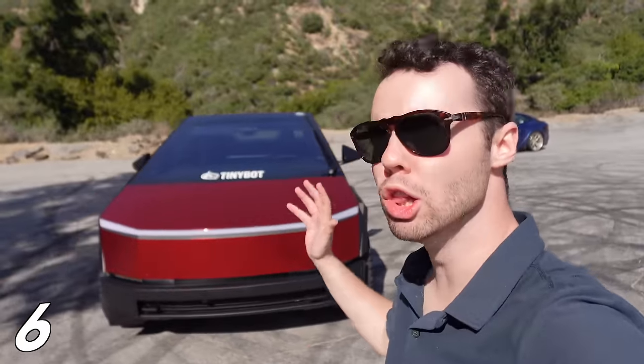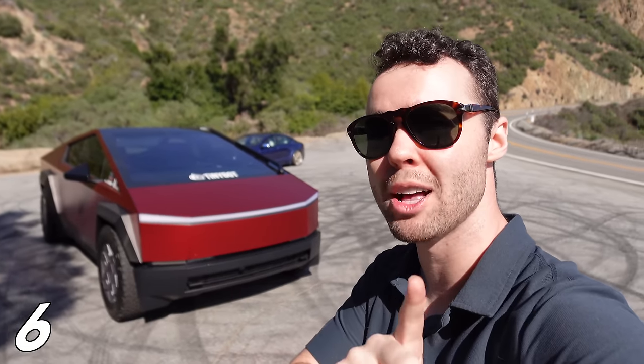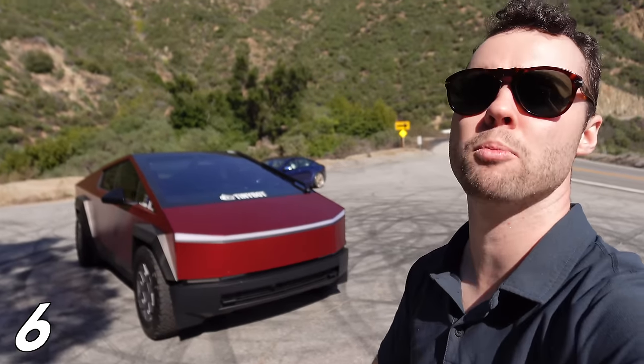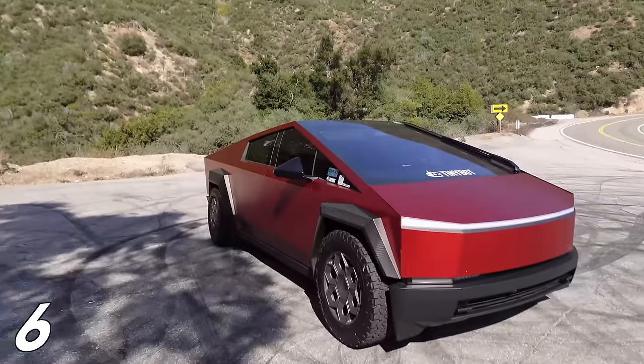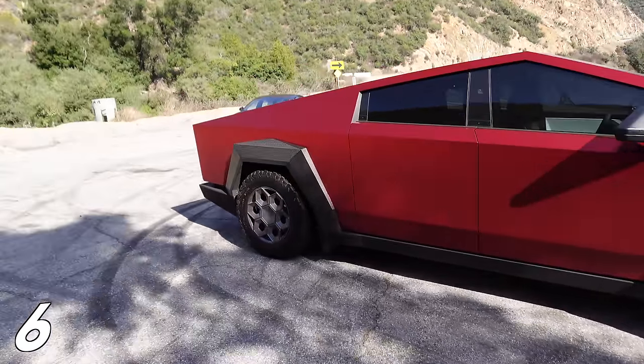Another issue is that while stainless steel looks cool, it has its own problems. Apparently, when this vehicle was being wrapped, they noticed a couple of spots where it was rusting. The other issue with stainless steel — if you have a stainless steel refrigerator at home, you know it attracts fingerprints like crazy. The owner of this vehicle has wrapped it, which basically solves that problem, but if you have a Cybertruck in stainless steel with no door handles, you're going to be getting fingerprints all over the vehicle.